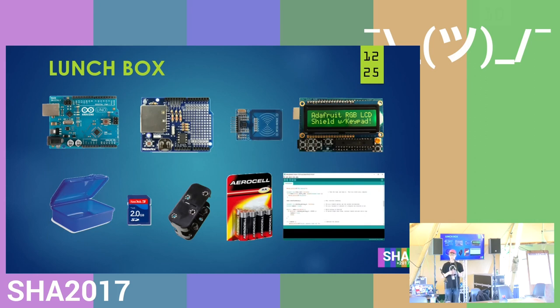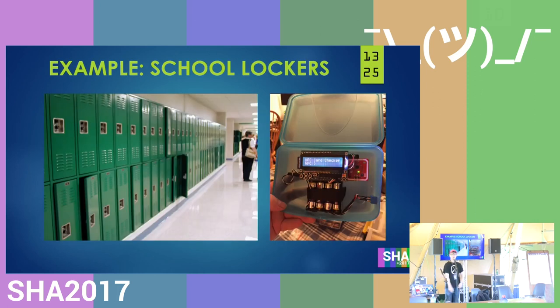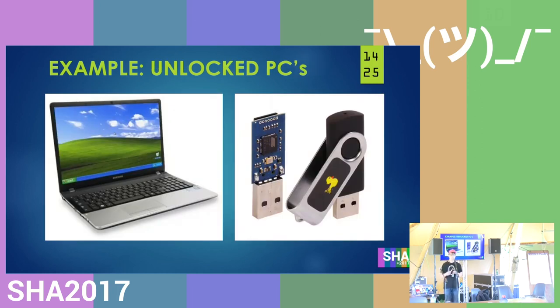One of my projects was a lunchbox device — built with an Arduino, an SD card shield, an NFC reader, and an LCD screen. My lunchbox was made to copy the school's key cards for the lockers. It would copy the code on the passes and put them on the SD card, so I could copy them to another pass when I was home. Another thing I found at my school was that the PCs were unlocked in two ways: you couldn't lock them with Ctrl+L or Windows key+L, and the BIOS was also open, so you could boot with your own USB stick — a huge vulnerability.